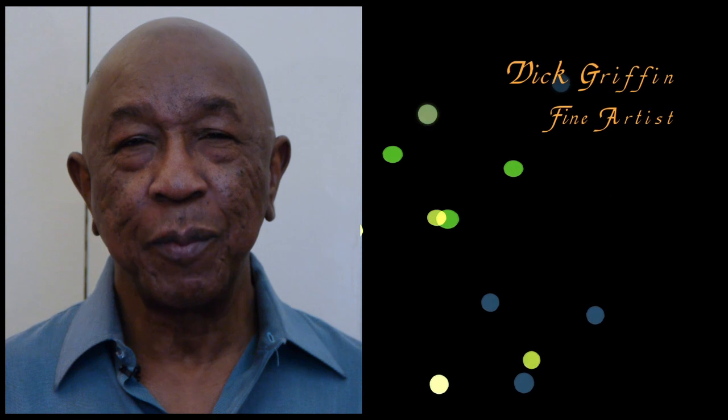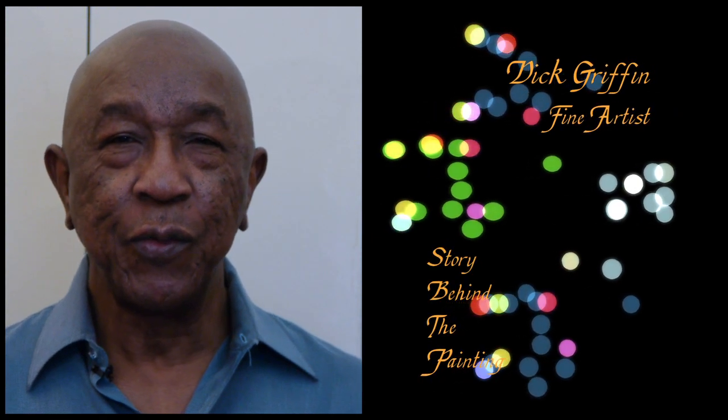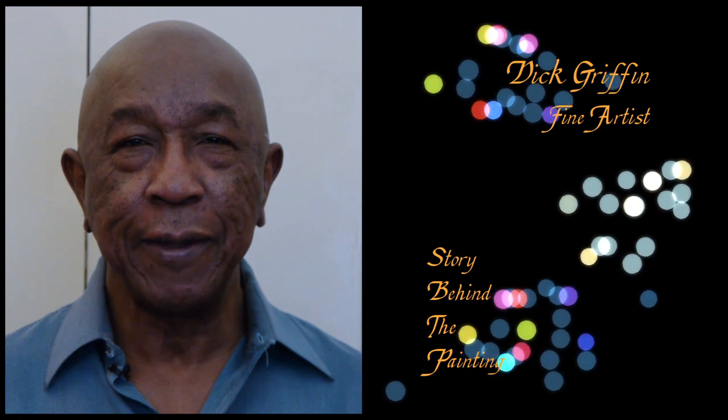Hi, my name is Dick Griffin. I'm a trombonist and a fine artist. The series I'm going to do will be the story behind the paintings.